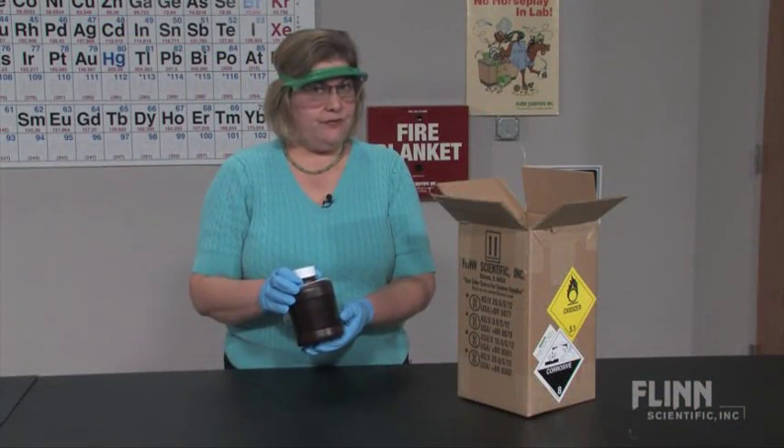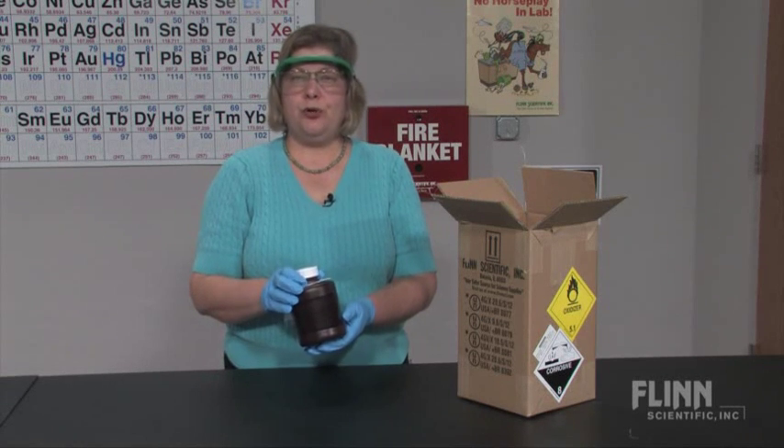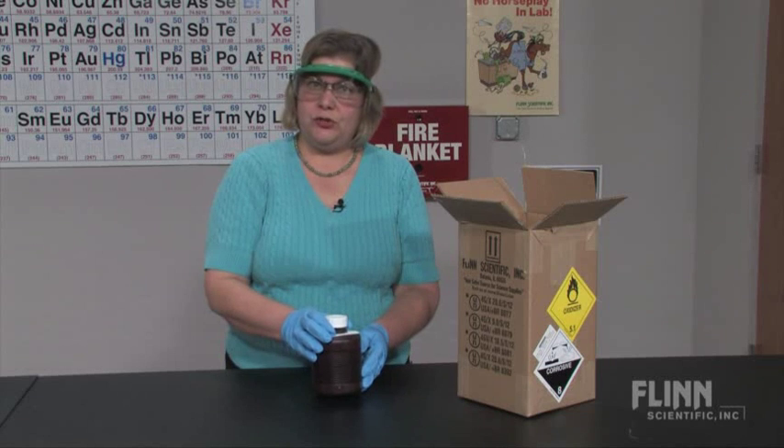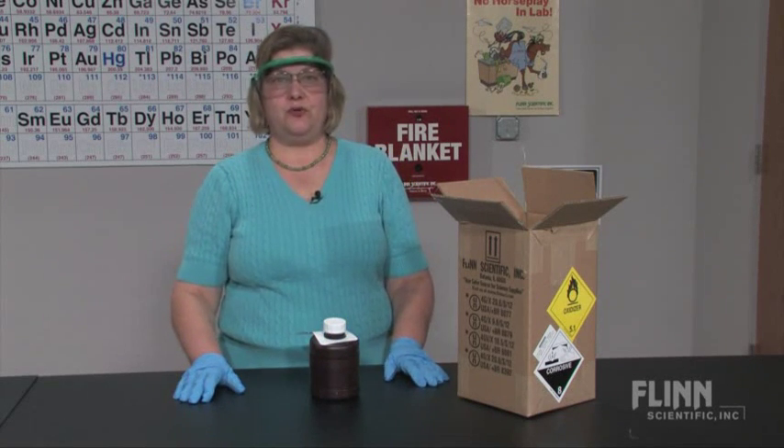Decomposition is thermodynamically favored. You can only slow it down — you can't stop it. Purchase only the amount that you will use in one year, and always store in a locked corrosive cabinet.